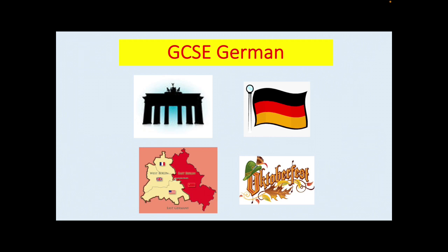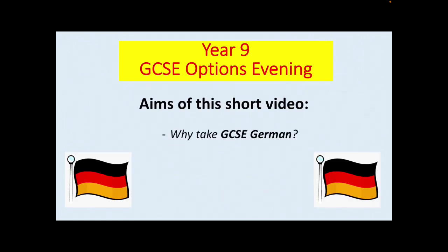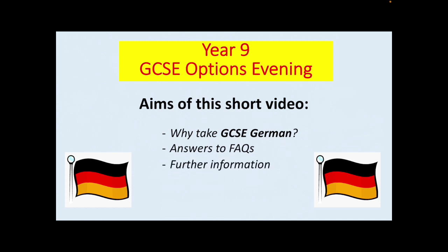This is an introduction to GCSE German as one of your option subjects. In this short video we will start with why take GCSE German, move on to look at answers to frequently asked questions, and finally I will direct you to places where you can access further information if you require it.